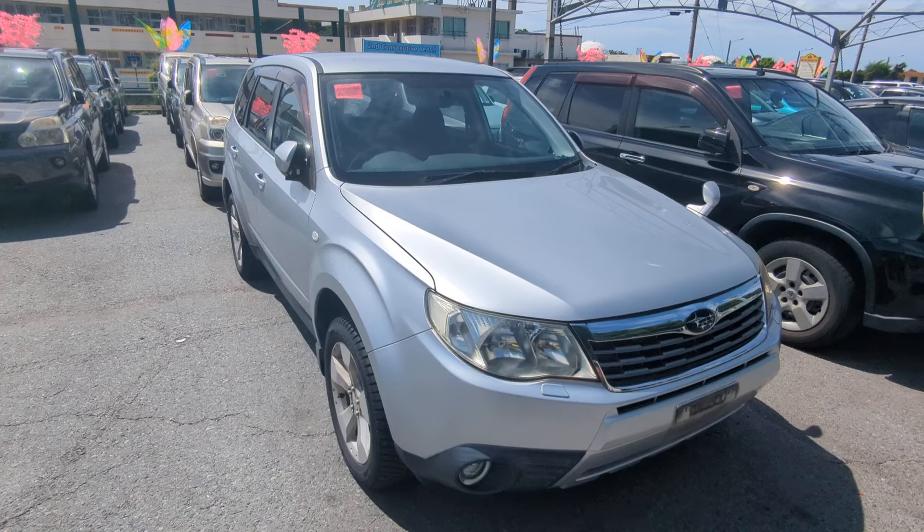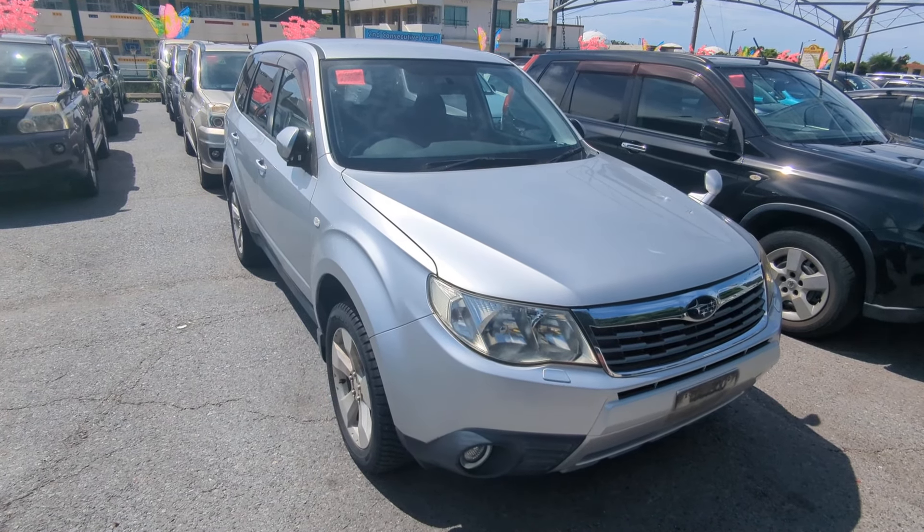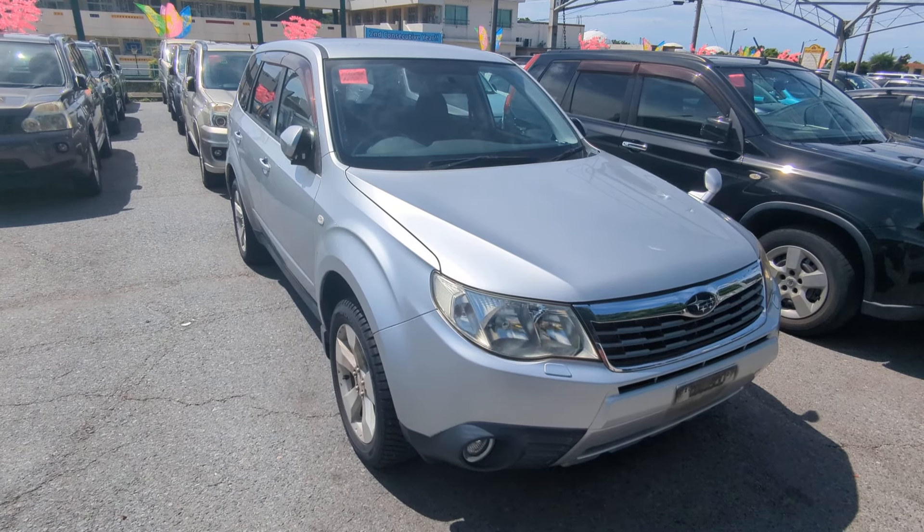Today I'm going to show you this 2010 Subaru Forester that just came in. This is a five-speed manual, and it's got 87,000 kilometers on it, which is about 54,000 miles.